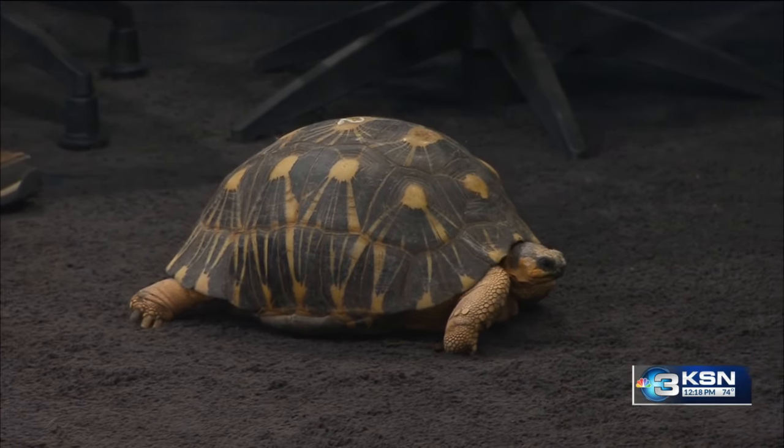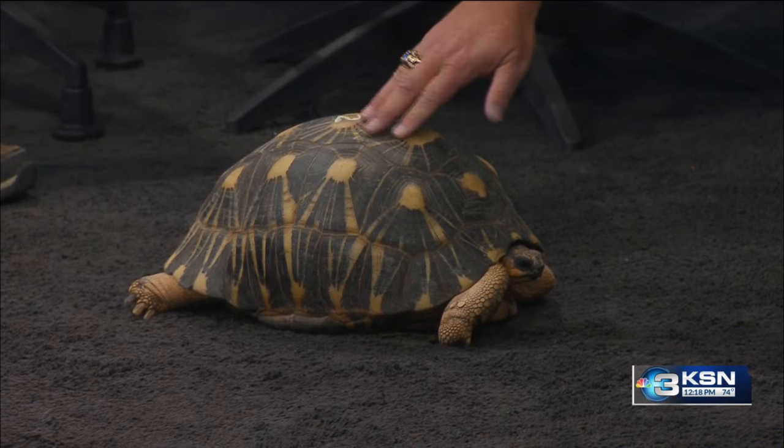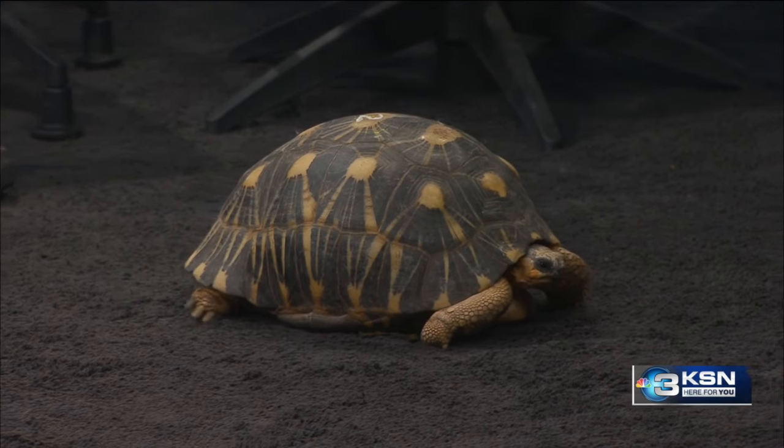And he's a burner — he is fast too! That's why we decided Lightning was a good name for him. He likes to cruise around.